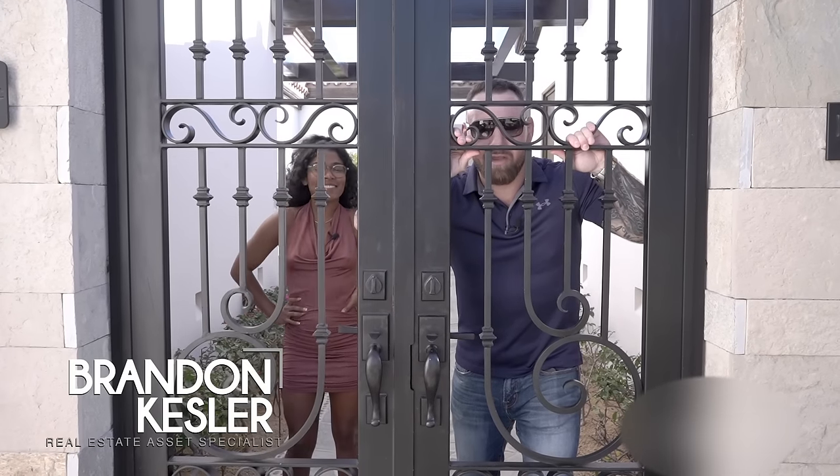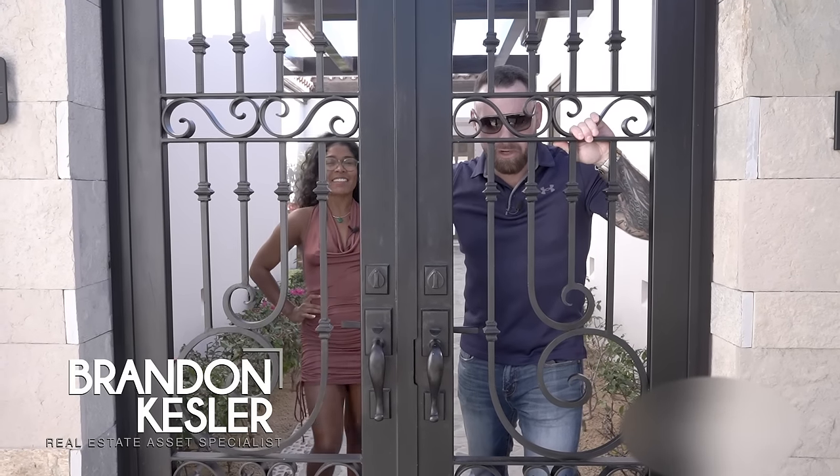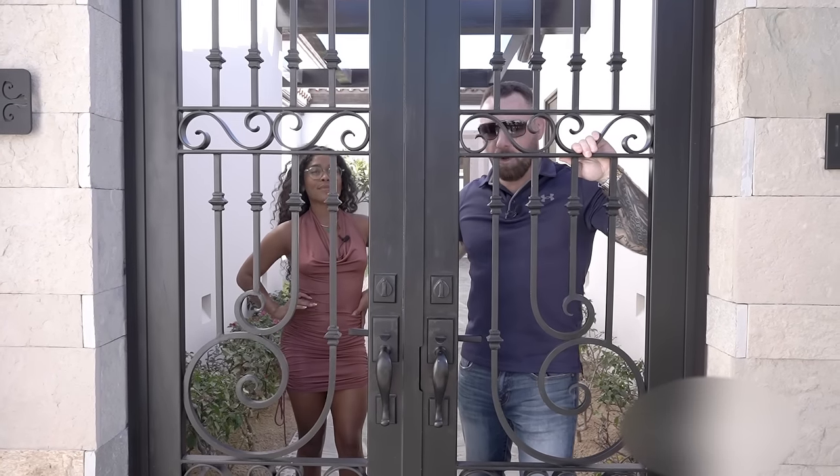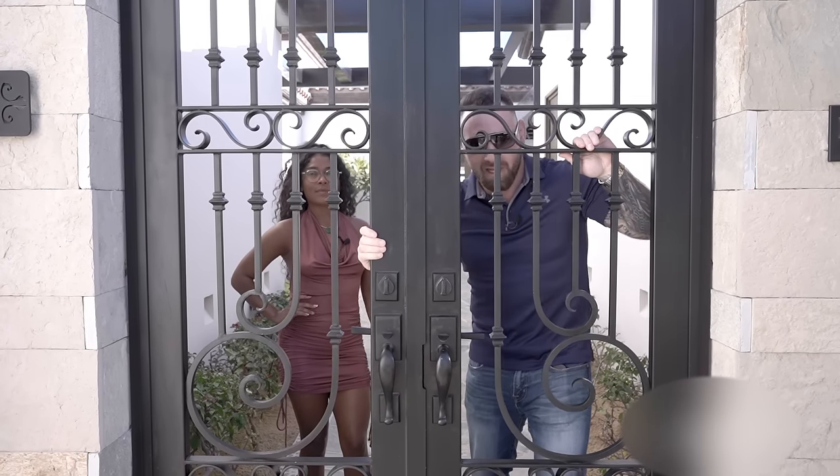What's up guys? Brennan Kessler here, your favorite real estate agent. I'm here in Coronado. This is a beautiful four bed, four bath with an amazing ocean view. You guys want to come in and check it out?